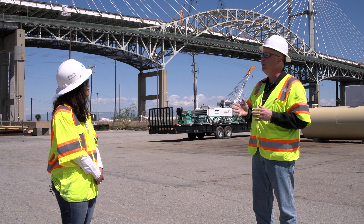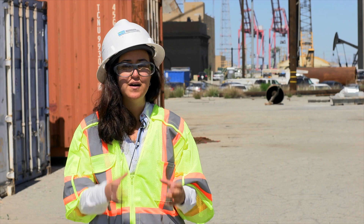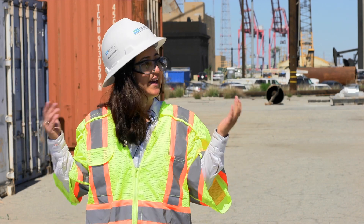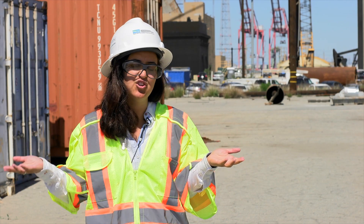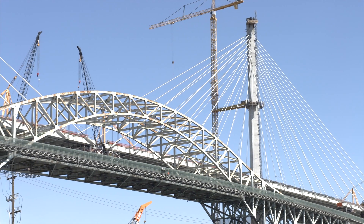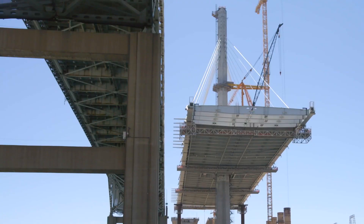And then talk to us a little bit about the balanced cantilever construction of the new bridge. Right. So we actually build this bridge in 50-foot segments on each side of the tower. And what the cantilever construction is — think of a teeter-totter. So as we build one section, we're building the next section to balance it. Because remember, this bridge is only being held up by the cable stays, even during construction.